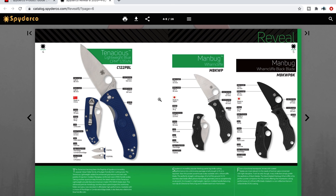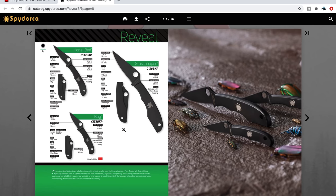The Manbug in Wharncliffe — that's a different element. Steel is VG-10. The Manbug in all black — also interesting. Lots of FRN so far. The Honeybee, the Bug, and the Grasshopper in all-blackout — that's interesting. I'm not sure what steel these are using — VG-10 or 440C? I had one of the Bugs on my keychain forever and it did just fine. It's super small, super compact, and super lightweight. The black is cool for a keychain knife — it'll definitely scratch up and wear off, but maybe you like that.